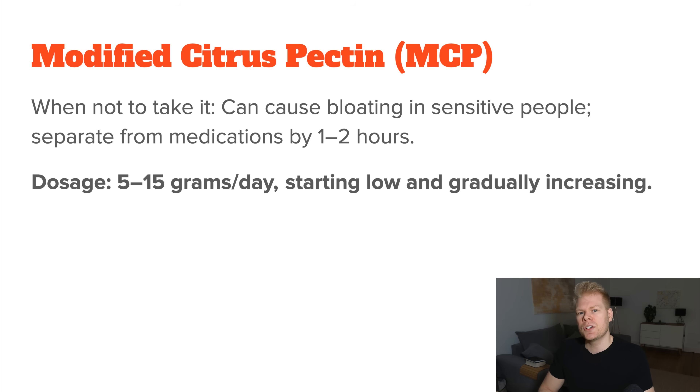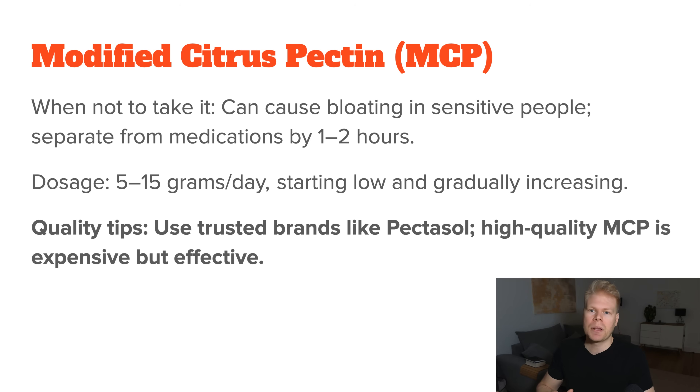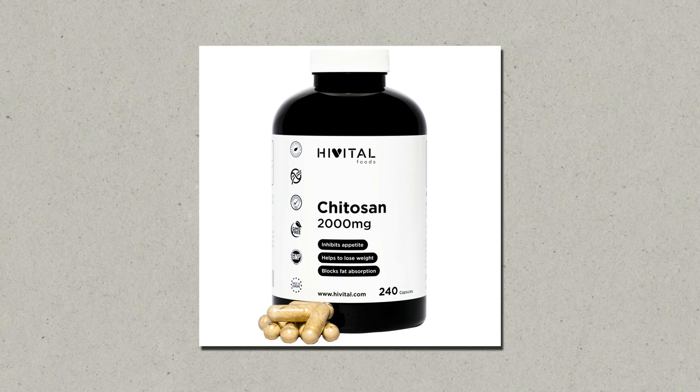Normal doses range from 5 to 15 grams per day, again in up to 3 portions. For heavy detoxification protocols, most people start lower and then build up to higher doses over time. As for quality tips, MCP can be very expensive — good products can cost over $100. Pectasol seems to be a pretty reliable trademark, so I would probably go with that.